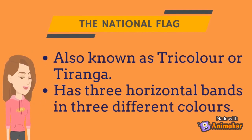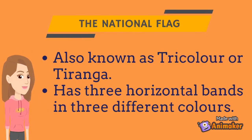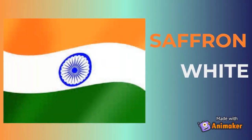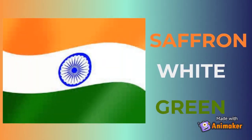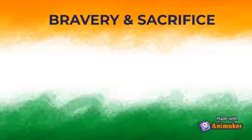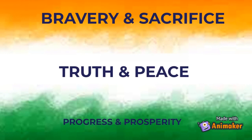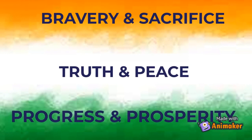The national flag, also known as the tricolor or tiranga, has three horizontal bands in three different colors. Saffron stands for bravery and sacrifice. White stands for truth and peace. And green stands for progress and prosperity.